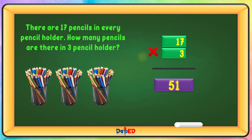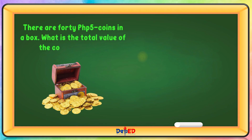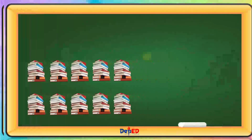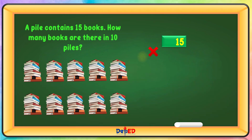There are 45 coins in a box. What is the total value of the coins in the box? 40 times 5 equals 200. A pile contains 15 books. How many books are there in 10 piles? 15 times 10 equals 150.